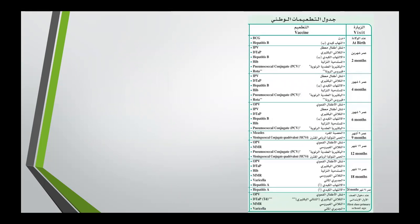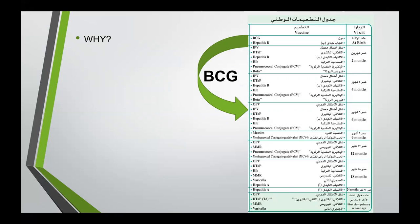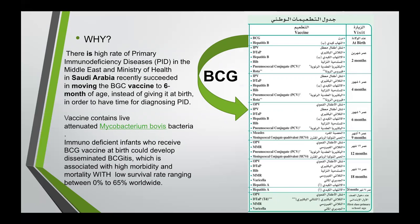This is the Saudi immunization schedule, which was approved on January 1, 2013. In 2019, there was an update where the BCG vaccine, which was given at birth, moved to be given at six months of age. Why? There is a high rate of primary immunodeficiency disease in the Middle East. The Ministry of Health decided to move BCG vaccine to six months of age in order to have time to diagnose primary immunodeficiency disease. As you know, this vaccine contains live-attenuated Mycobacterium bovis bacteria, where an immunodeficient infant who received BCG vaccine at birth could develop disseminated BCGitis, where TB spreads all over the body, associated with high morbidity and mortality, with a very low survival rate ranging between 0% to 65% worldwide.